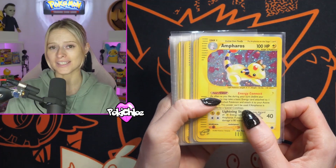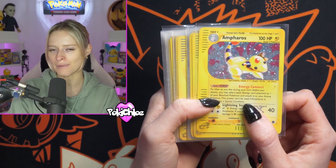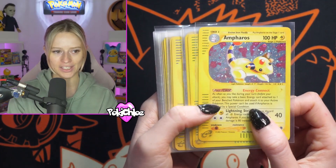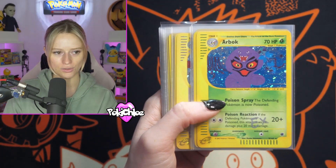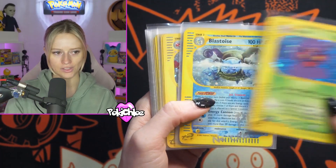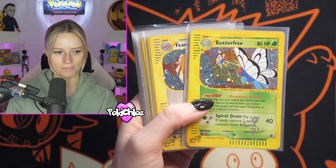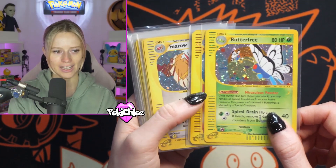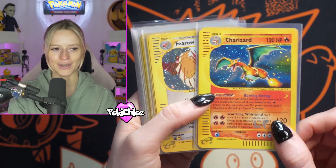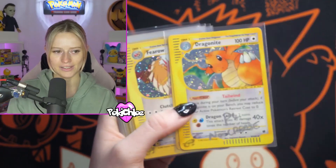We have got a near complete Expedition set here. Like I said, some of this will be coming up on my Whatnot — make sure you're following me on there, Pokey Chloe, link in the description. We've got some beautiful cards in here with the condition written on most of them. We've got the Blastoise — a beauty. Butterfree looking nice as well. The incredible Charizard there — just going to give you guys a close up on that one.